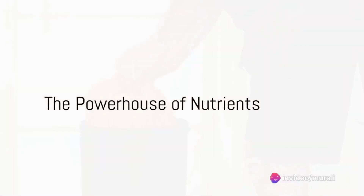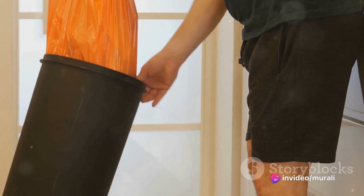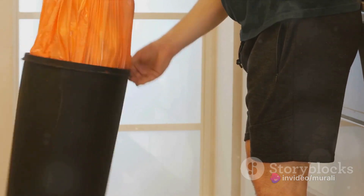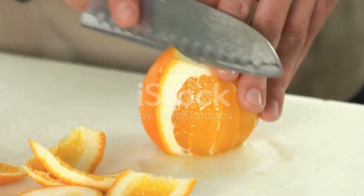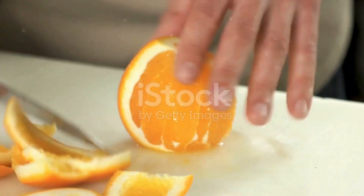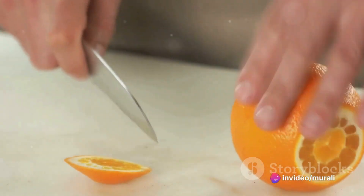Ever wondered about the hidden treasures lurking in your kitchen? Today, we're shining a light on a household item that often ends up in the bin: the humble orange peel. It may surprise you to learn that orange peel is a powerhouse of nutrients, even more so than the fruit itself. Packed with vitamins C, A, and B6, it also boasts protein.